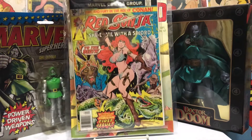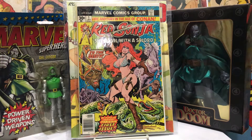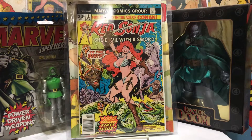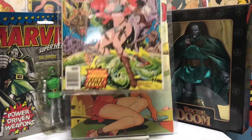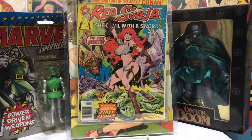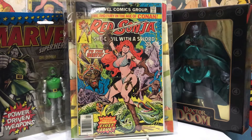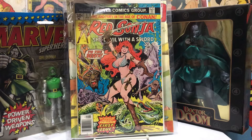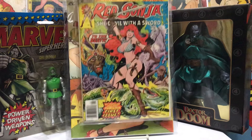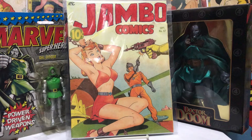And a nice Red Sonja number one — probably a VF-plus, 80-85, maybe even a 90 if you pressed it. The Frank Thorne art is very cool; he did some great work on this title. Check out Red Sonja if you get a chance, very cool.